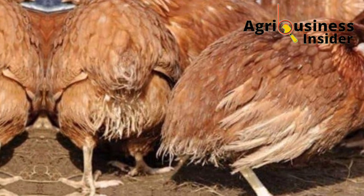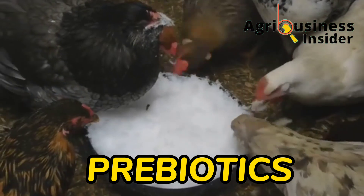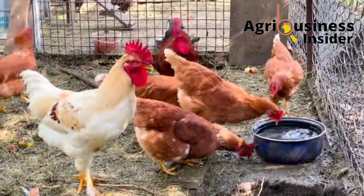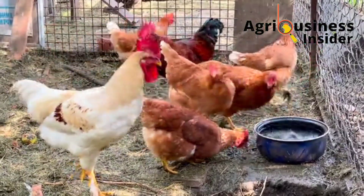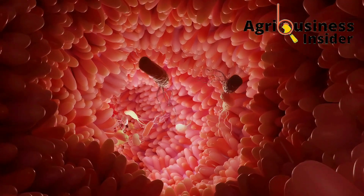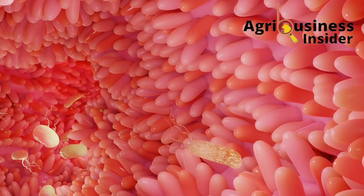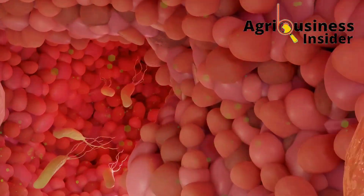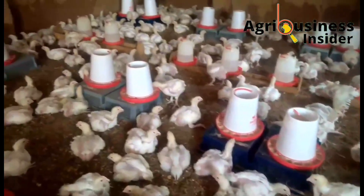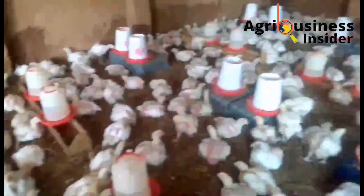The third category is the prebiotics, which are simply the food for the good bacteria that live in the digestive system of the chickens. When given to chickens, they also help to boost the growth of these good bacteria, which then help in suppressing the growth of the bad bacteria.